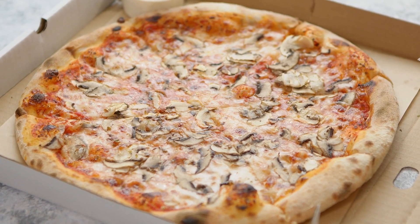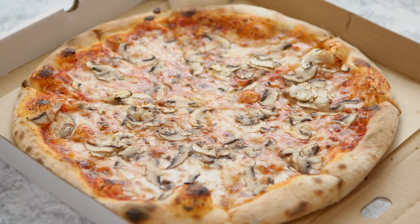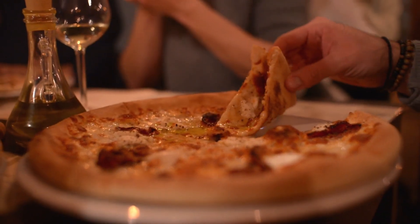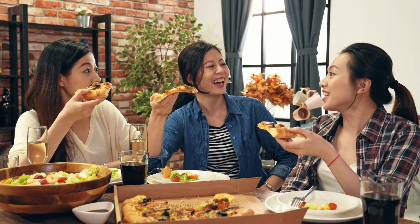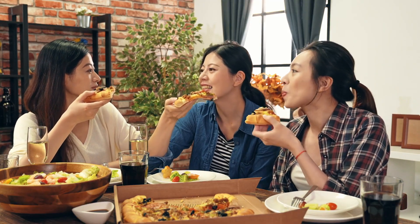The next time you open a pizza box and see that circle of cheesy perfection inside a square frame, take a moment to appreciate the logic behind the design. It's not just about what's easiest or cheapest — it's about what works best to get that delicious pizza from the oven to your table. And honestly, when you're biting into a warm, melty slice, does the shape of the box even matter?